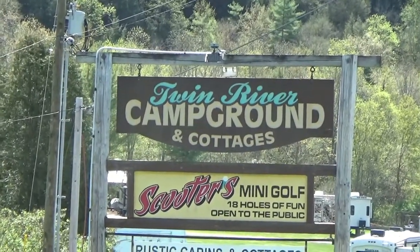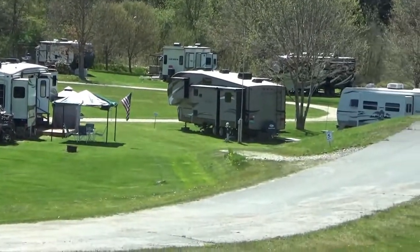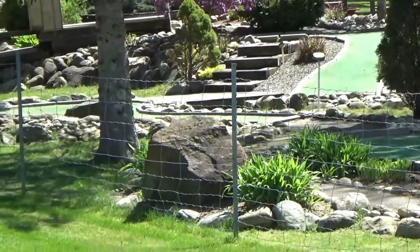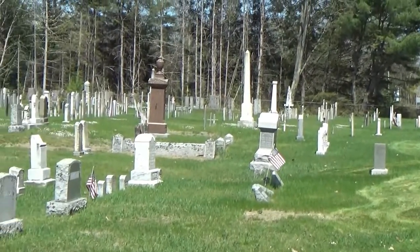By the way, they do have a campground that is just about a mile outside of town, and the campground has a mini golf course right here.